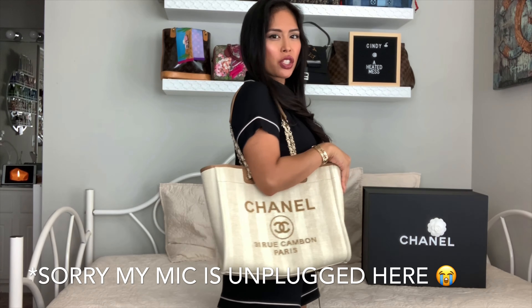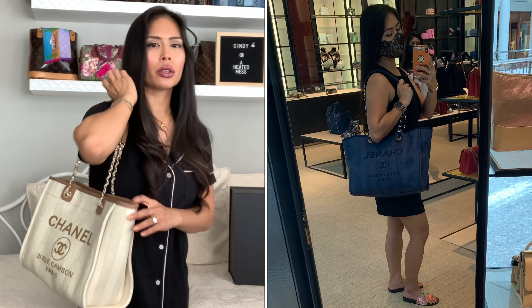I definitely plan on applying Scotchgard to this because it's such a light color. Here are a couple of mod shots. I love that they changed the straps because now this isn't digging into my shoulder — before it was all just chain straps and it was so painful, but now it's a lot more comfortable. I usually tuck the outside strap underneath the inside one so it doesn't fall off my shoulder. I am five feet tall standing on my tippy toes. With the shoulder strap this hits about below my hips.